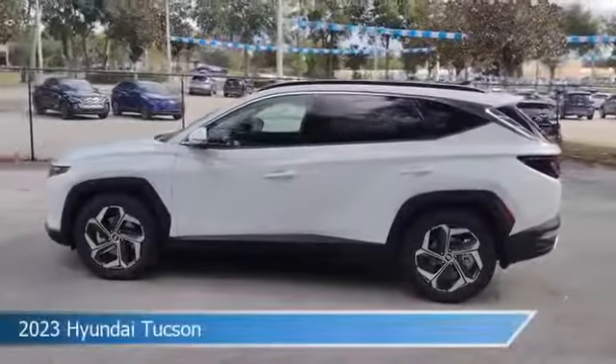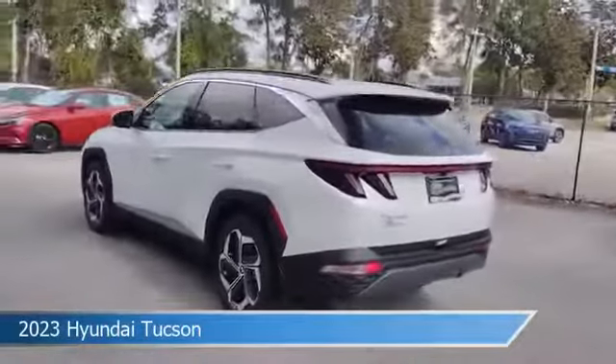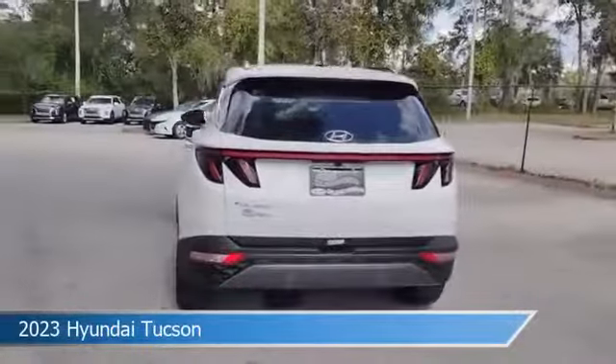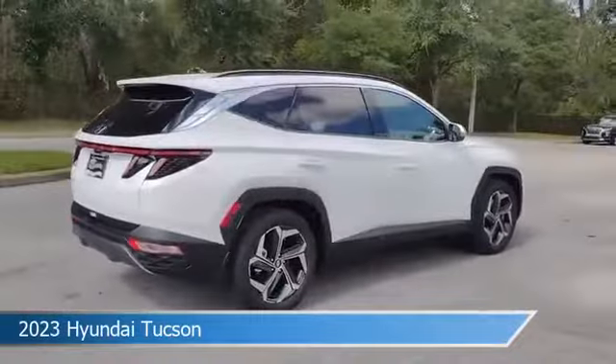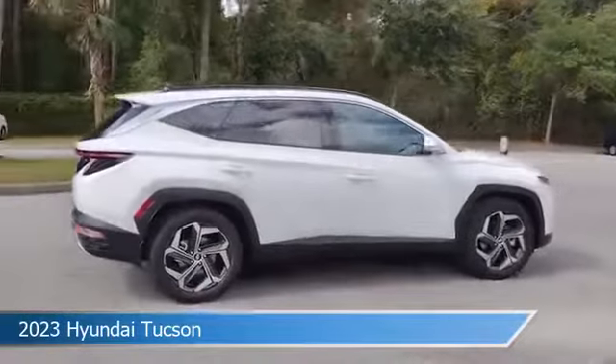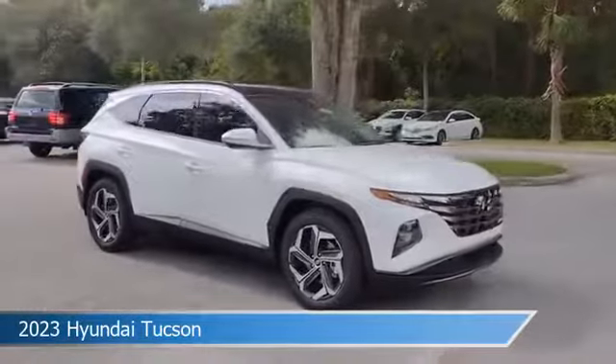Take a look at this 2023 Hyundai Tucson, equipped with an 8-speed automatic transmission in Serenity White. This car comes with some great features including Android Auto, child safety locks, anti-lock brakes, Apple CarPlay, and more. Come in and check it out today.